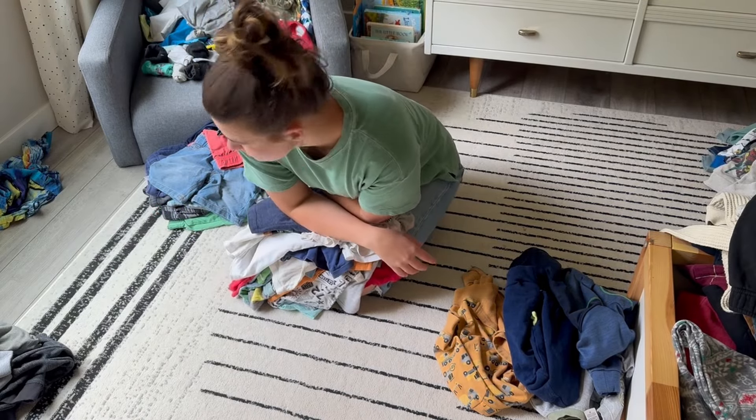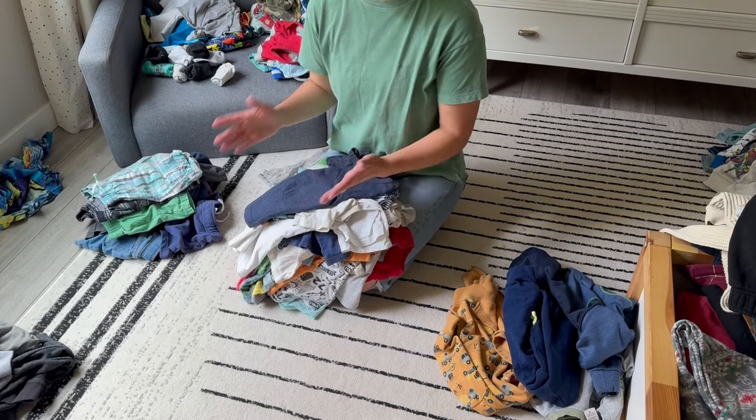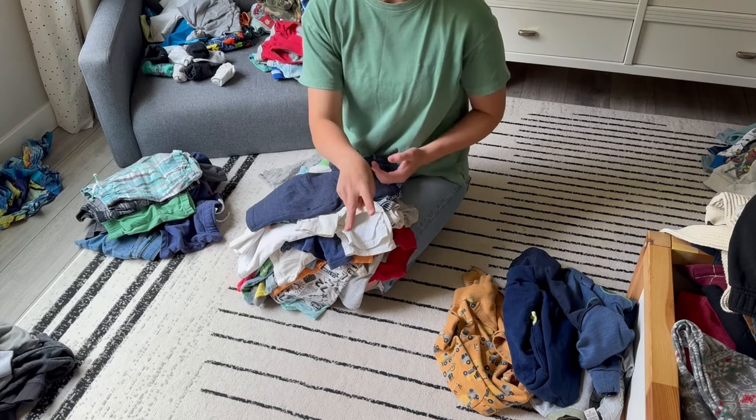That is too many. Ten pairs of shorts - I feel like that is more than acceptable, but we need to cut this in half. Three pairs of sweats, one pair of pants, three tank tops, and six sweater-type things.